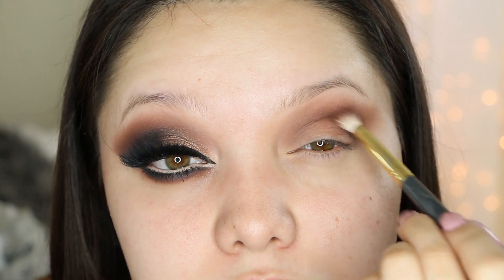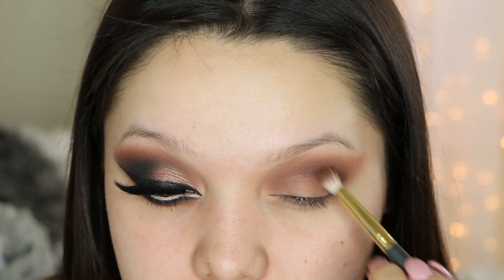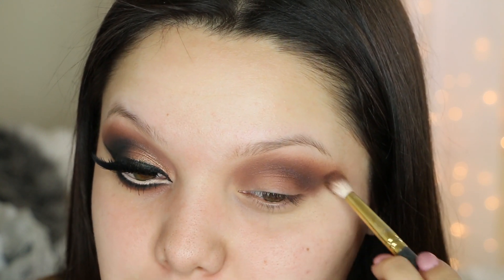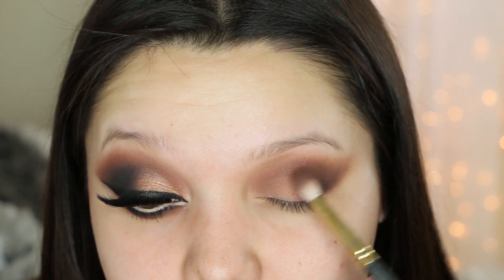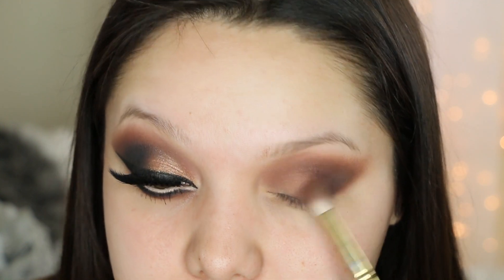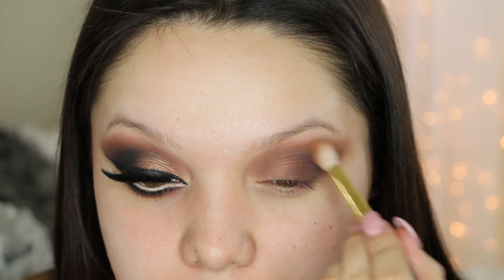I'm basically mixing those eyeshadows together and slowly deepening up the crease, applying this on the outer corner and stopping about halfway. You don't want to bring this color all the way in — definitely extend it outwards. I'm also taking those two shadows on the outer part of the eyelid and blending inward. Then I go in with the big fluffy brush to blend, taking all the brushes I used and really diffusing everything.